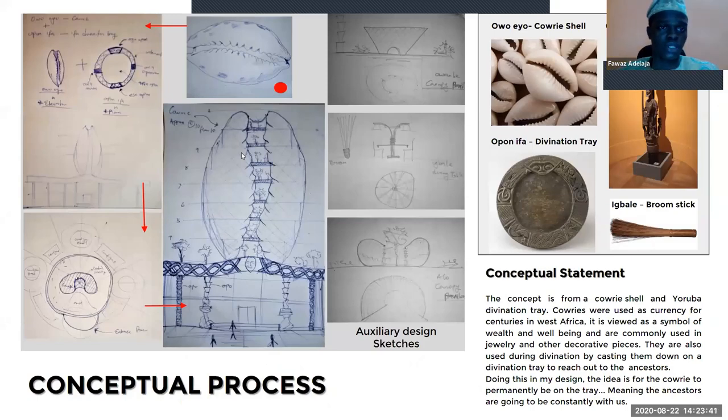For my conceptual process, I used the kauri and Opon Ifa. The Opon Ifa is the divination tree; the kauri is called Owo Eyo. I used the Owo Eyo in elevation and the Opon Ifa in plan. The idea was to place the kauri on the Opon Ifa — the two items the Yoruba use to reach out to their ancestors — so that the kauri is constantly on the divination tree, simply meaning our ancestors are continually going to be with us. You don't need to call them just when you need them; they are already here.